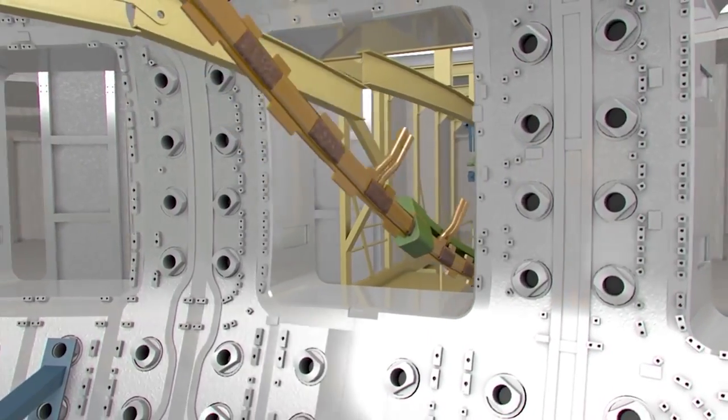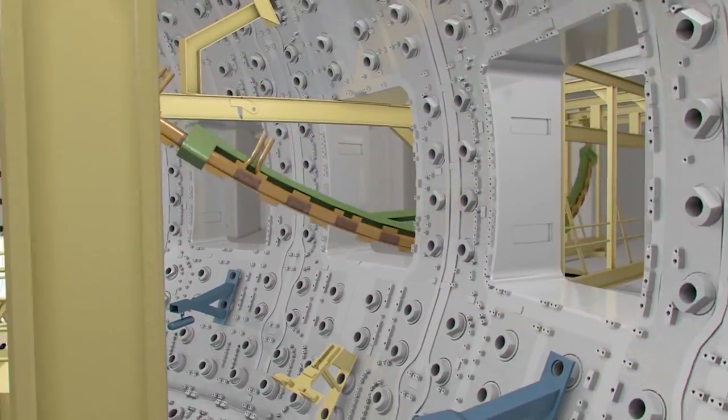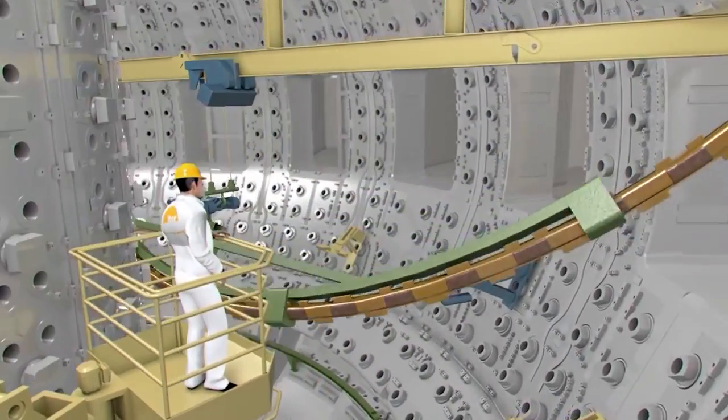This is not enough to stabilize the plasma in the vertical direction, and this is why we need the in-vessel coils. What we are trying to do here is bring the Sun to Earth, and this is a very challenging engineering job.